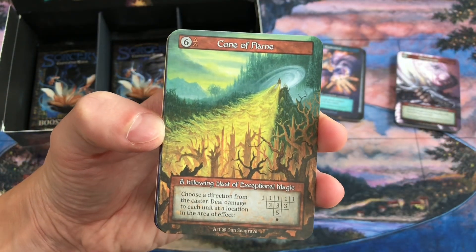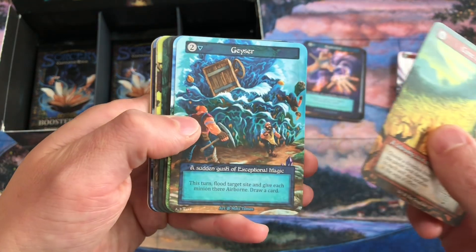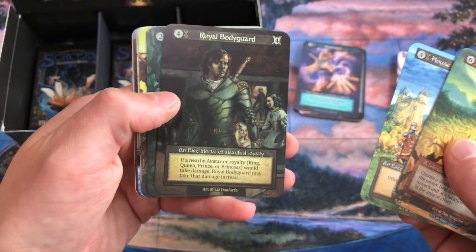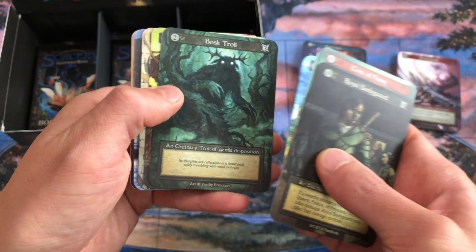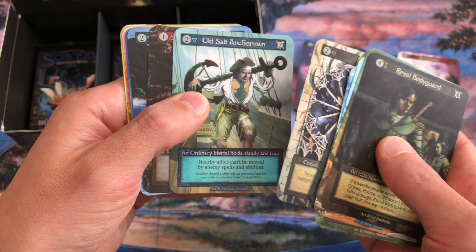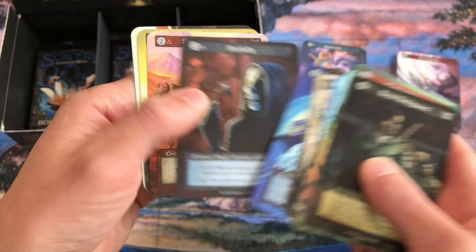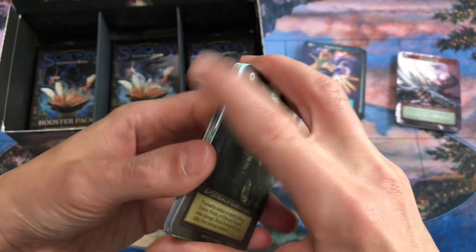Let's see what we got: Cone of Flame, Geyser, House Aren't Bannerman, another Royal Bodyguard — so that's the second Royal Bodyguard we've pulled — Boss Troll, Men of Laying, Dispel, Old Salt, Anchorman, Pit Viper, Riptide, Teleport, Mortality, Rimlad Nomads, Unravel, Red Desert.